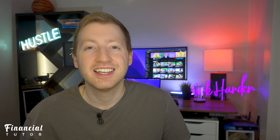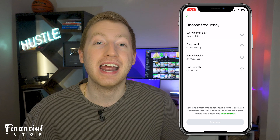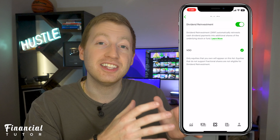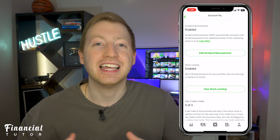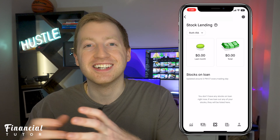Some of the other great features with Robinhood's retirement accounts include recurring investments that you can set up to buy every day, week, or month; dividend reinvestment, otherwise known as DRIP, which lets you take the dividends you receive and automatically reinvest them in the stocks you earned them from; and lastly, you have the stock lending program, which is another way for you to receive money from Robinhood lending out your stock to other investors.